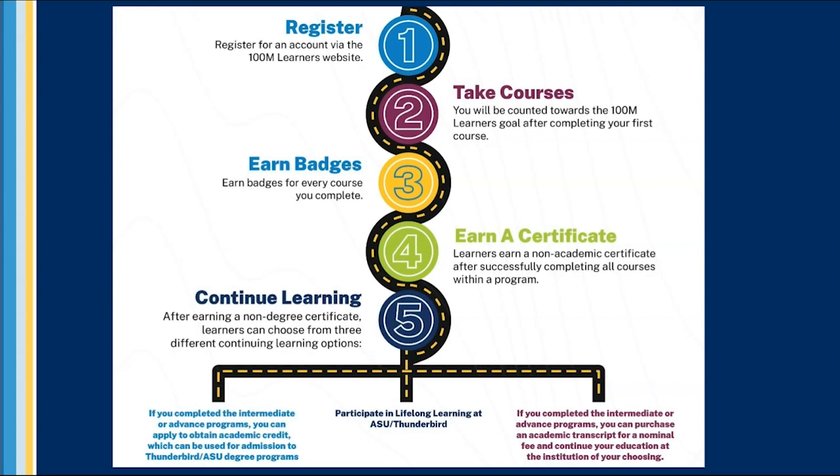Learners who complete all five courses in the intermediate or advanced programs and are interested in continuing higher education can choose to apply for academic credit. Pending their acceptance, along with the submission and successful review of written projects for each course, awarded credit can be used towards degree programs at Thunderbird, Arizona State University, or other universities worldwide.